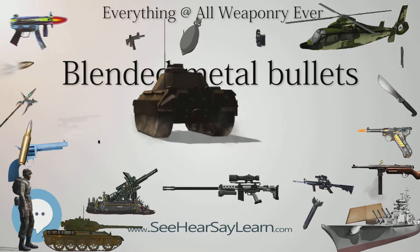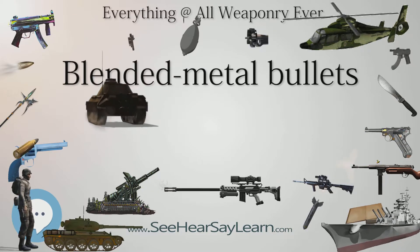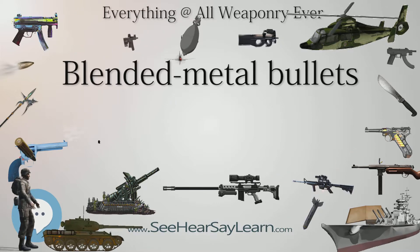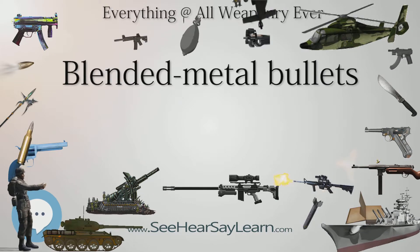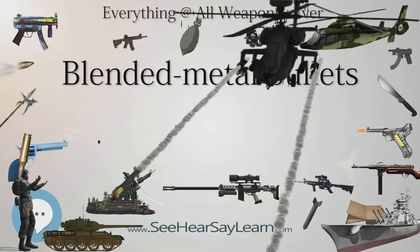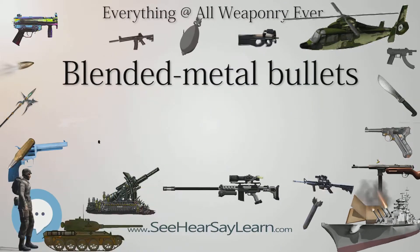Blended metal bullets are not commercially available at this time. One company, RBCD Performance Plus Incorporated of San Antonio, Texas, produces ammunition marketed as blended metal bullets. However, RBCD's blended metal technology (BMT) is a trademark and not a description of bullet composition.